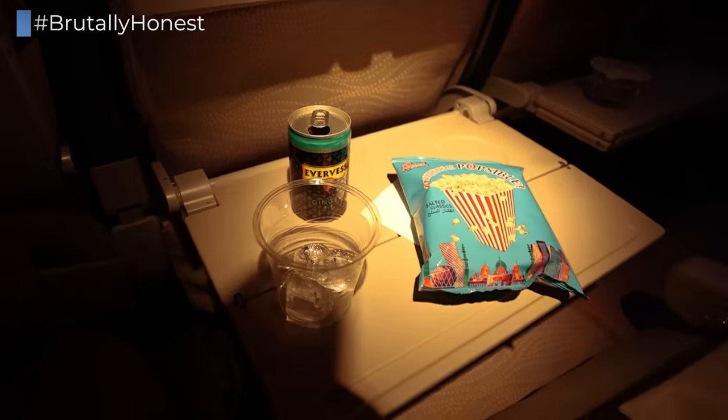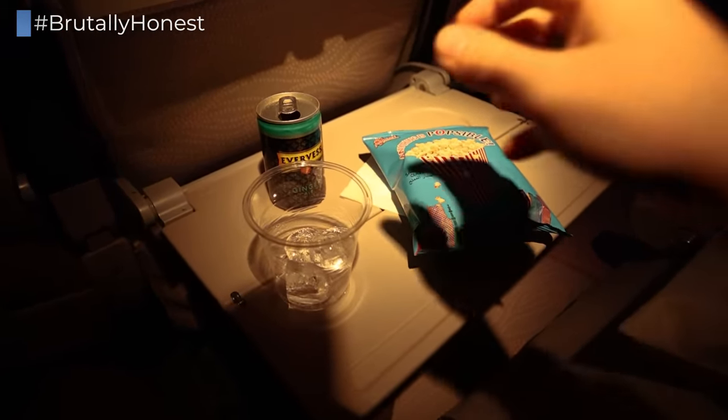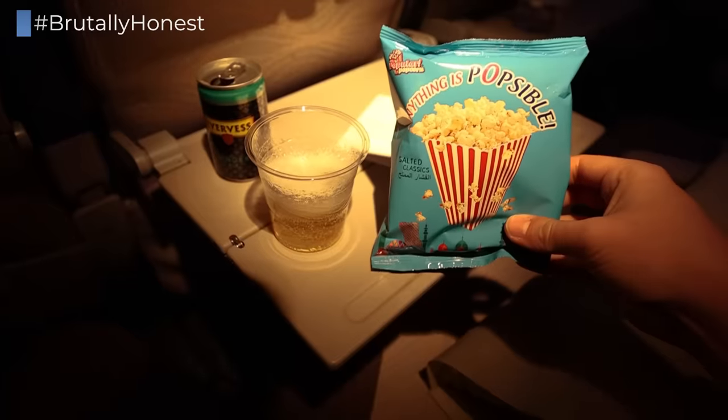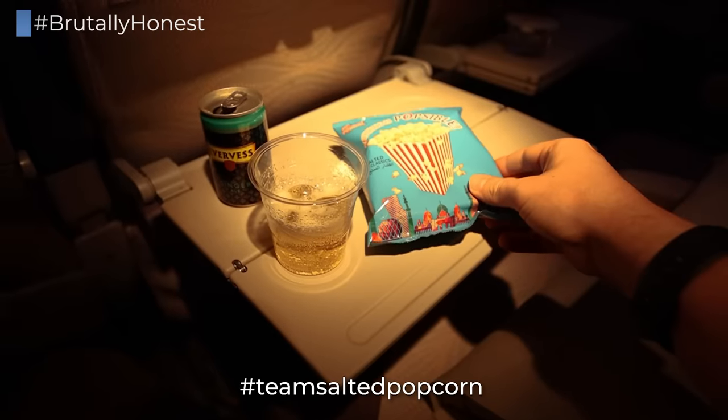Before landing, another beverage and snack service was provided, where I went with a can of ginger ale and a bag of salted popcorn. Ladies and gentlemen, the right kind of popcorn — hashtag team salted popcorn.